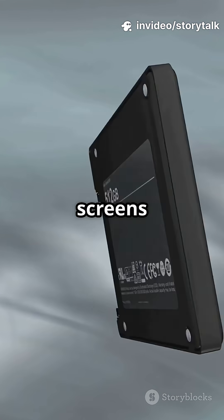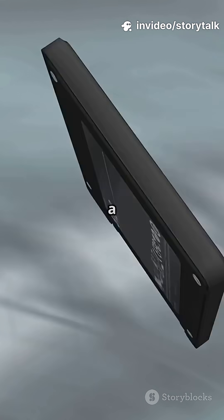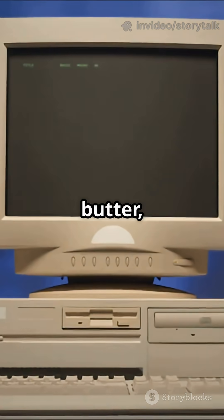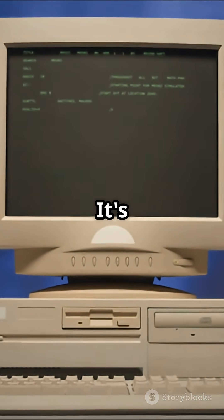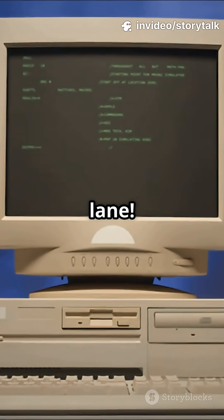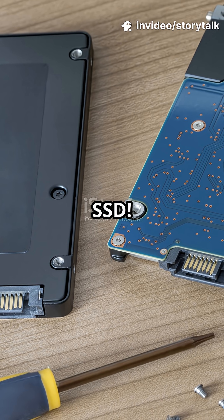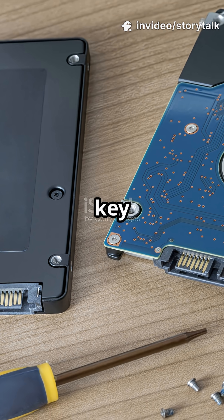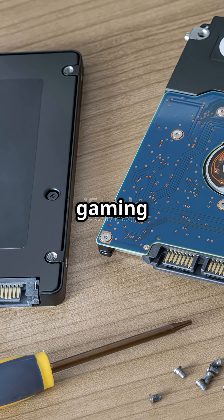Are you tired of staring at loading screens that seem to last an eternity? If your games load with the speed of a snail crawling through peanut butter, chances are you're still relying on a traditional HDD. It's time to ditch the slow lane. Want to experience gaming at warp speed? The answer is simple — go SSD. Solid-state drives are the key to unlocking lightning-fast loading times and a dramatically improved gaming experience.